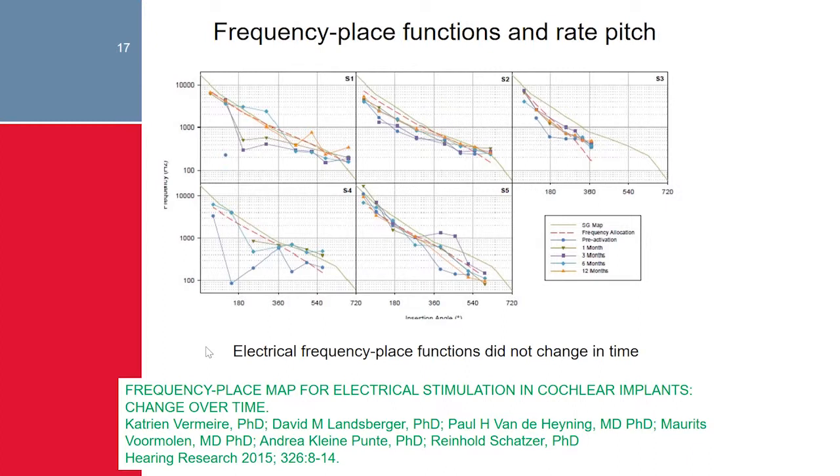Some suggested this effect might be due to central brain adaptation. Therefore, in a series of five new patients, we performed pitch-matching experiments right from the initial fitting onward, at fitting, one month, three months, six months, and one year. The results demonstrate that this is inherent to the characteristics of the cochlea — there is no brain plasticity involved. Right from the first fitting, deep insertion electrodes provide low tones, achieved by low-frequency stimulation in the apical turn, not by brain plasticity.